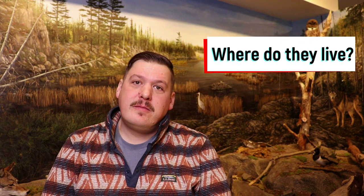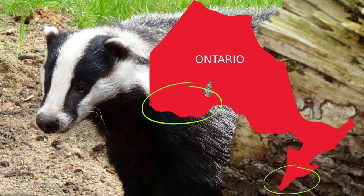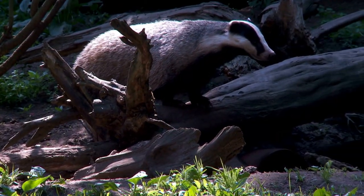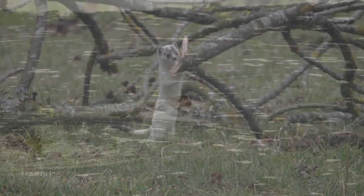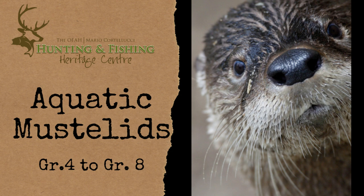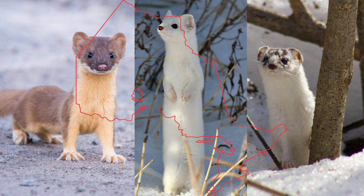Where do they live? Terrestrial mustelids are found all across Ontario, but some species are more common. Some species are found throughout the province, while others are only found in specific regions. Different mustelid species are adapted to different lifestyles. Most of the ones we're talking about today are fully terrestrial, but there are mustelid species that are semi-aquatic or fully aquatic. Check out our other video on aquatic mustelids to learn more about our semi-aquatic and aquatic species, the river otter and the mink.